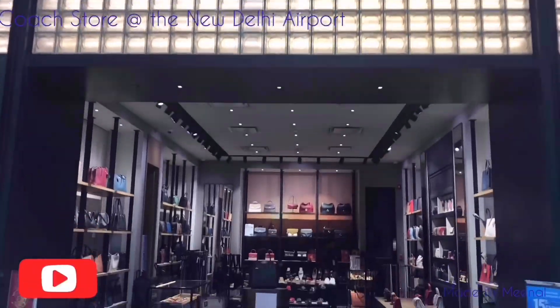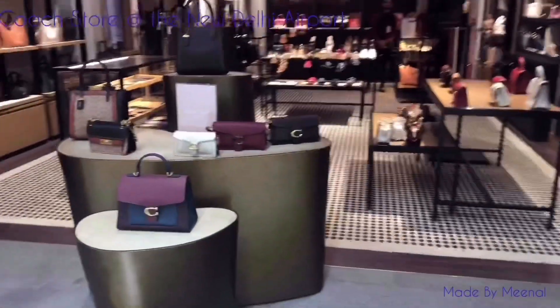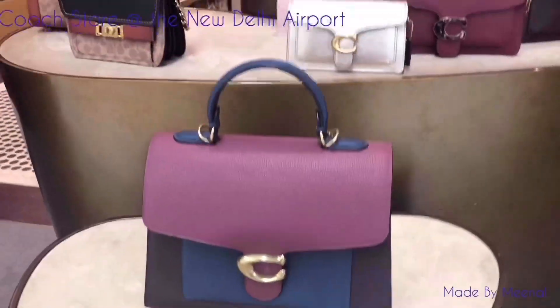Hey everyone, welcome back to my channel. In today's video I'm going to be taking you guys on a tour of the Coach store located at the Indira Gandhi International Airport in New Delhi.